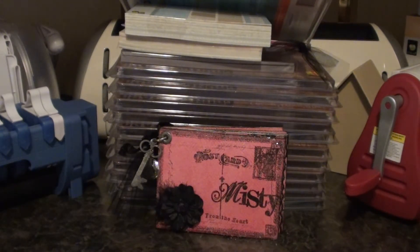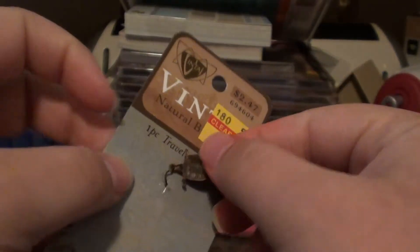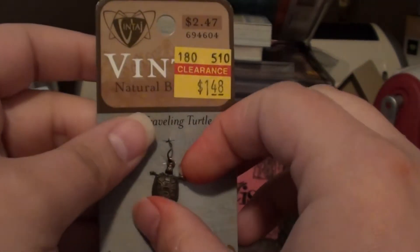I just got all kinds of little stuff. Again, the only thing I was looking for in particular was the dress form and I couldn't find it. So I ended up just getting different things, thinking of different packages I'm putting together and some giveaways that I'm going to be doing.